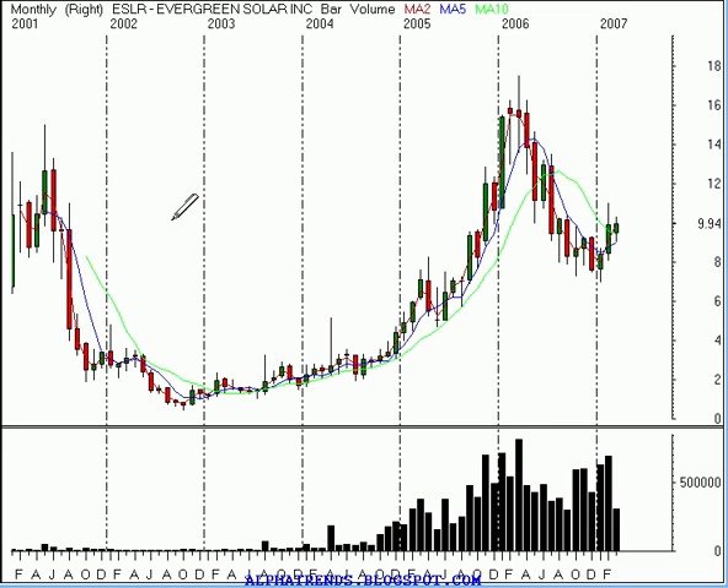We're looking at a chart right now that goes back to 2001. You can see that the stock broke past some resistance back in late 2004, and the stock had a terrific run from about $3.50 a share close to $18 a share. Now, since then, it's experienced a correction for the latter part of last year.